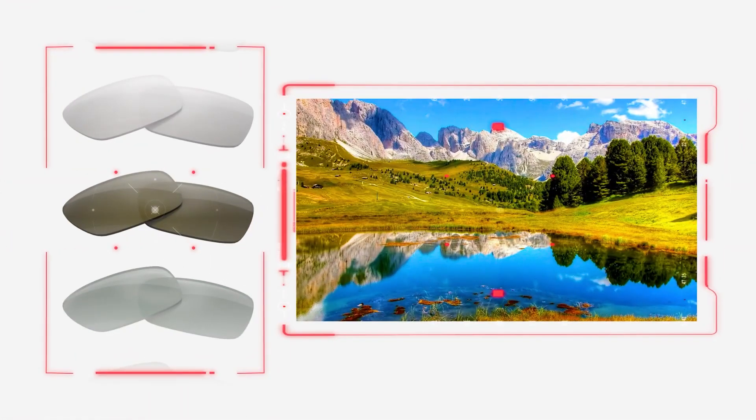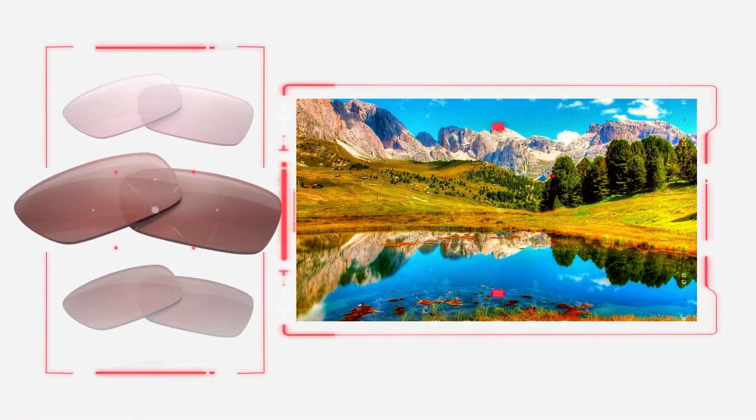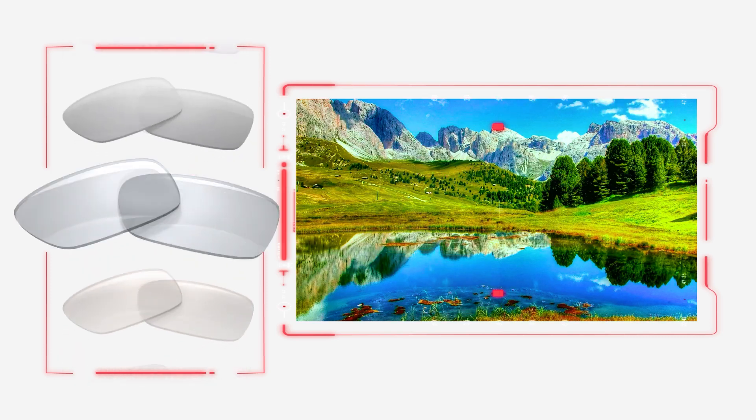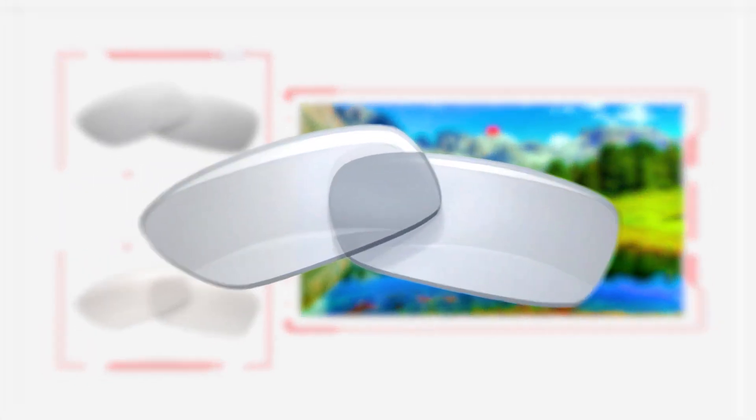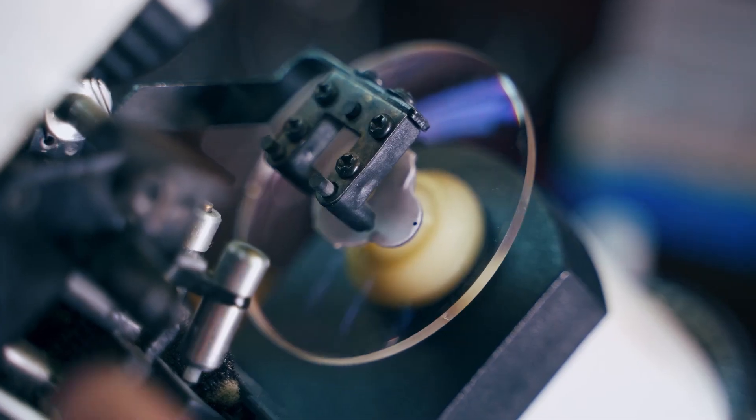Then, the AI rapidly simulates millions of unique lens tints and color profiles, virtually testing out the lens with the best optical performance. Once the AI is done, our team reviews the final design and creates the lenses in real life.